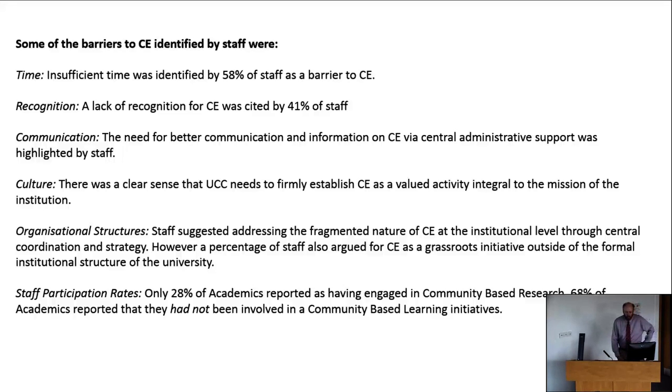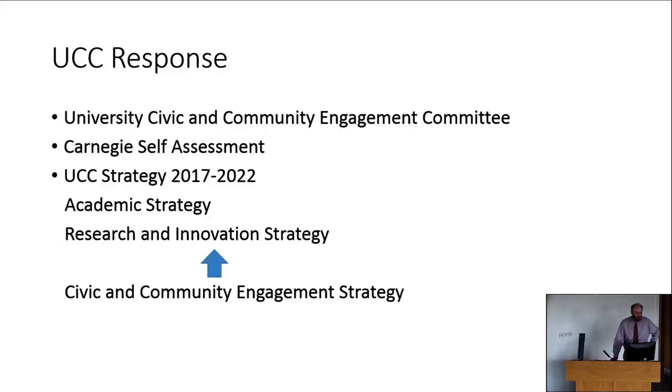The UCC response is led by the University's Civic and Community Engagement Committee — formerly known as USREP, now renamed to the University Civic and Community Engagement Committee. This body will drive community and civic engagement across the university with representation from across the four colleges and different divisions. It has taken the lead in a self-assessment process supported by the Carnegie Foundation from the US, which maps strengths and deficits within the university with a view to developing a strategy for community and civic engagement.